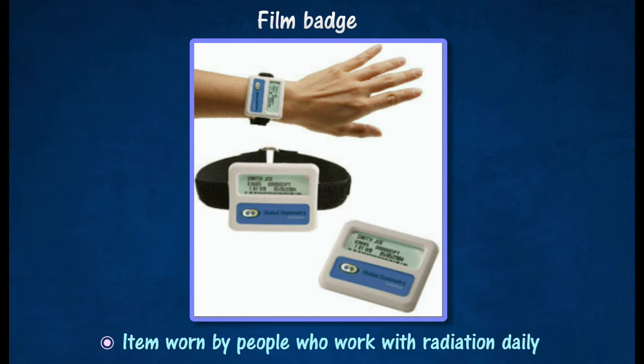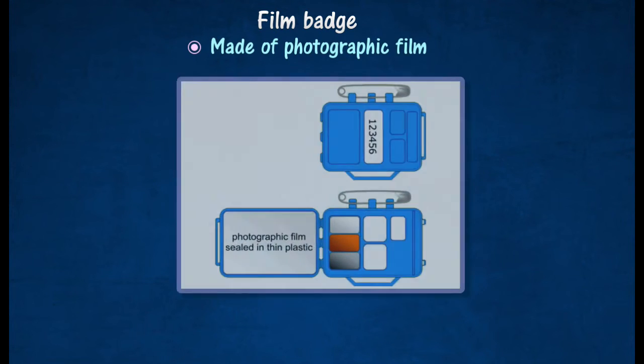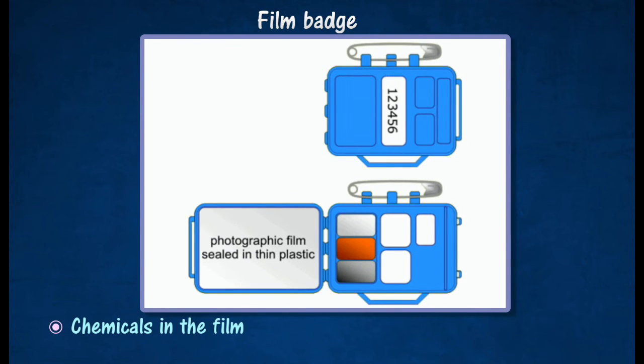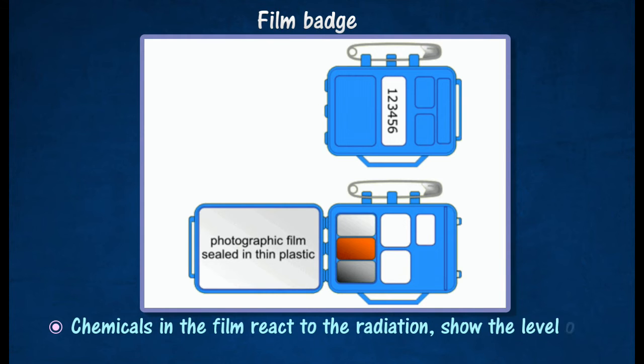The film is replaced and developed at regular intervals of time, and the amount of blackening of the film indicates the level of exposure. Chemicals in the film react to the radiation and show the level of radiation the person was exposed to.